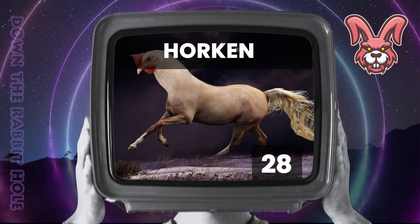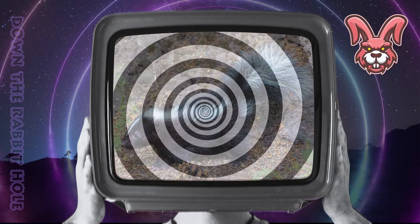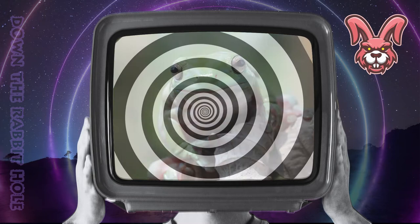Next up we have the panda, crossed with a skunk. And at number 27, we have the prodigious pandunk. Next up we have the doberman, crossed with a frog. And at number 26, we have the fantastic fraudgerman.